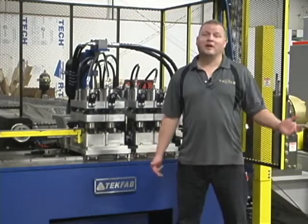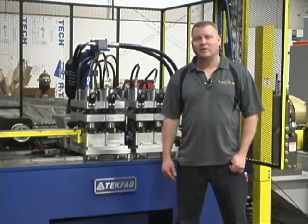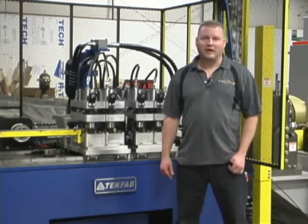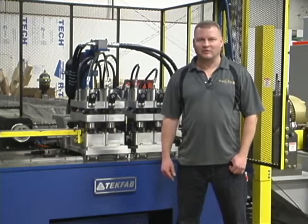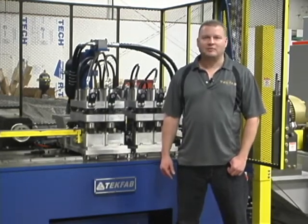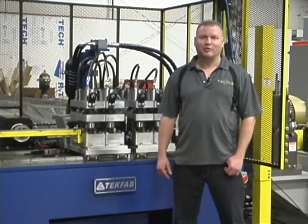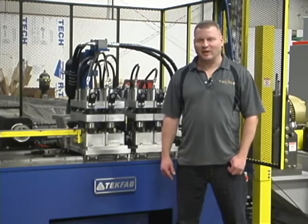My name is Aaron Roth. I am a co-founder and one of the owners of TechFab. We've been in business for about 12 years now. We started very small, actually out of the garage of my house, and we've been blessed and able to grow because of some great customers.